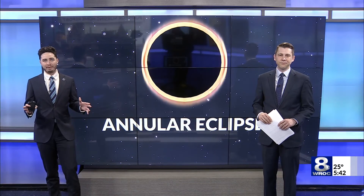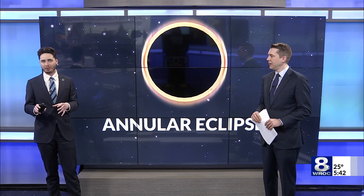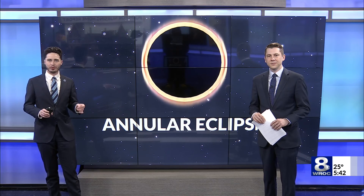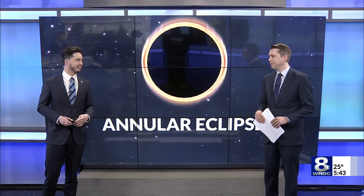Of course, these are all just averages, as Rochester's last total eclipse happened just 99 years ago in 1925, and it won't be as short a wait for the next one — which isn't expected to happen until 2144. I'm looking forward to that one. I'm sure you'll still be here!